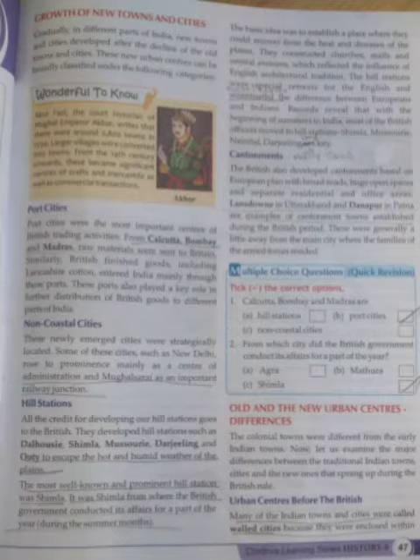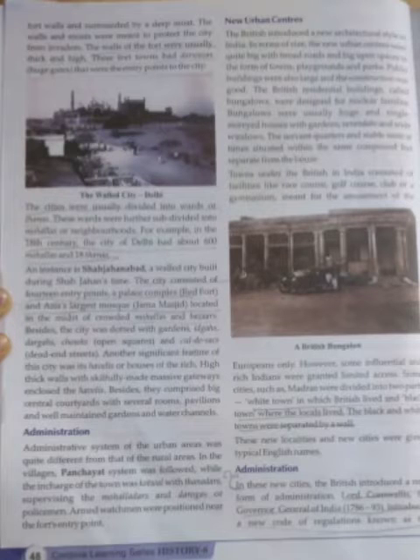Urban Centers before the British - our Indian towns built by our kings and Sultans were called walled cities because all the forts were enclosed within the fort walls. And those forts were surrounded by a deep moat - moat means water surrounds the wall. The walls and the moats were meant to protect the city from the enemies. These fort towns had darwashas, which means huge gates - these gates were the entry points to the cities.